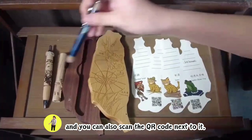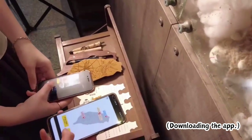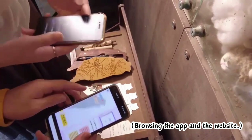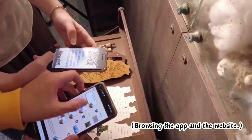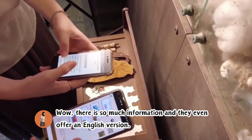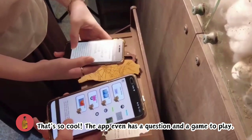You can also scan the QR code next to it. Is this an app and website introducing traditional crafts? There's so much information and they even offer an English version. I have no problem understanding it at all. That's so cool. The app even has questions and a game to play.